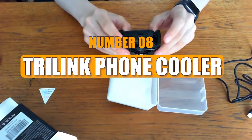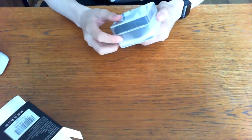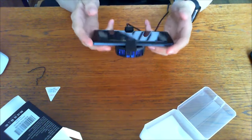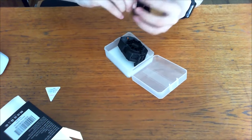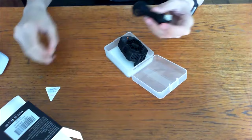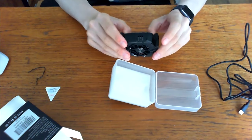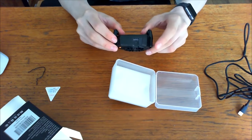Number 8: Trilink Phone Cooler. Maintaining a cool head during intense gaming is essential for peak performance, and the Trilink Phone Cooler is the ideal solution. This gadget is a must-have for smartphone gamers. Firstly, it prevents your smartphone from overheating, ensuring smooth gameplay without lags or slow frame rates.